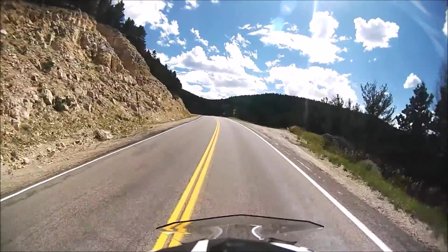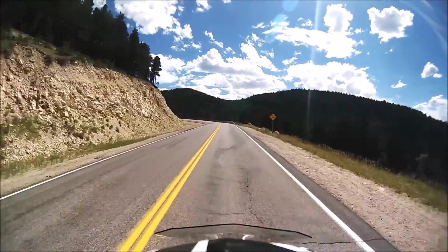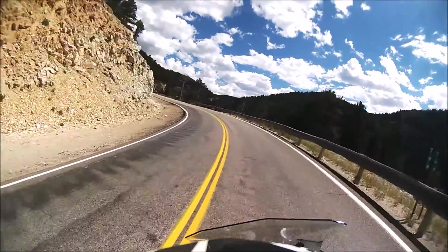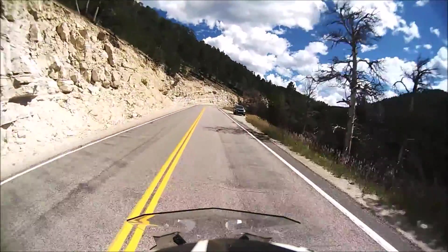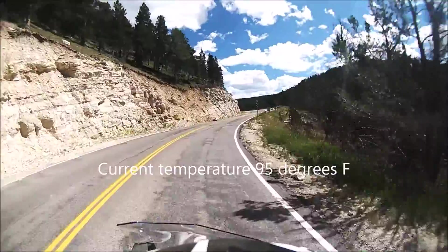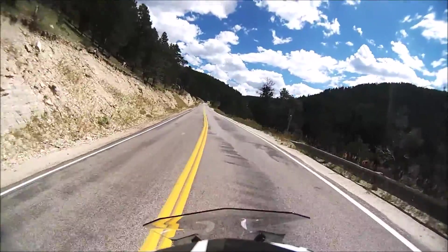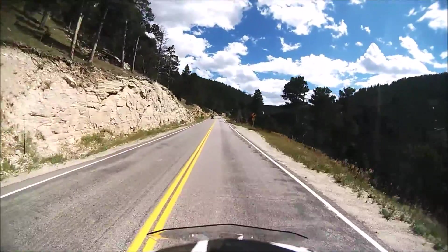Cruising on up the hill here. It should be getting pretty cool once I get up further. Imagine living on the side of this little mountain like that guy with his house. I'm lugging this thing in a pretty high gear and it just doesn't feel like it's even working.